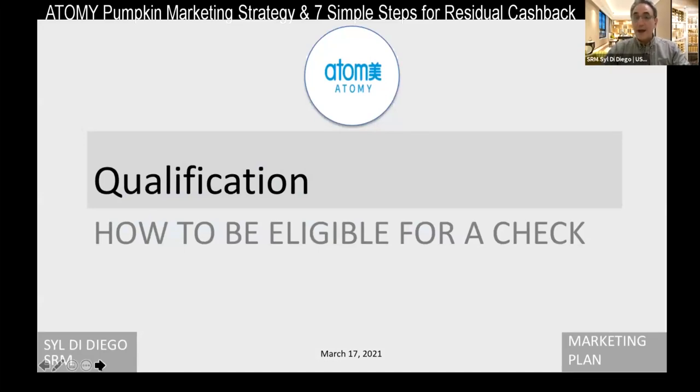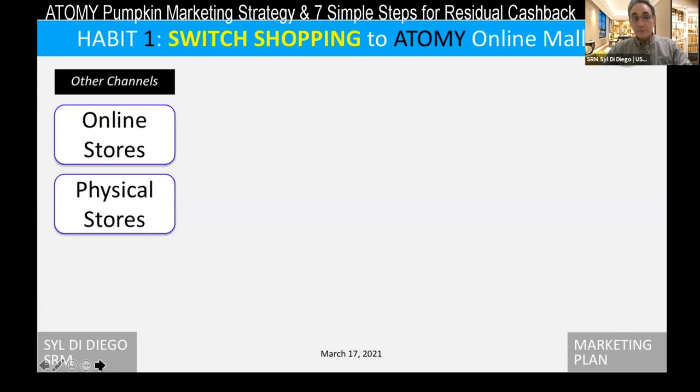How do you make this money? How do you qualify? That's the first thing — how to be eligible for a check. I'm going to explain a bit about that, but mostly I'm going to talk about the steps or habits we have to use on a daily and weekly basis to make this money. The first habit is to switch our shopping to the Atomy online mall.